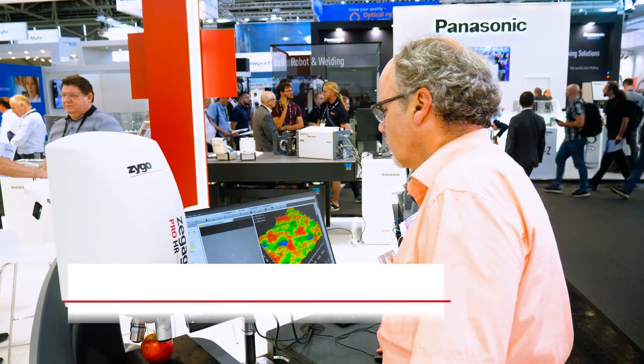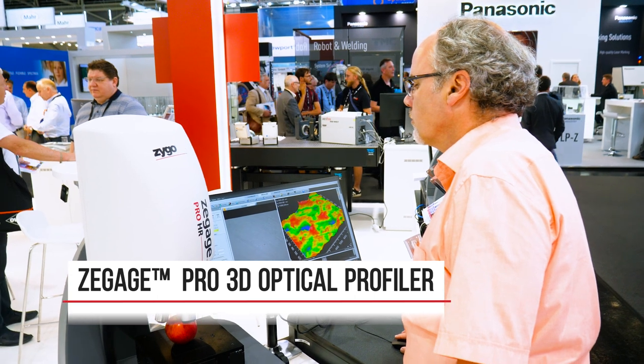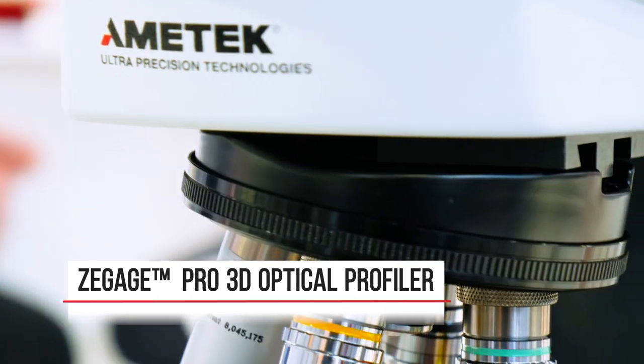Z-Gauge Pro is also based on our core coherent scanning interferometer technology, which gives you the performance to measure different applications such as gasoline injectors, diesel injectors, and optics. It has the same performance, the same reliability, and the same long lifetime as our high-end system, which we call NuView or NexView.